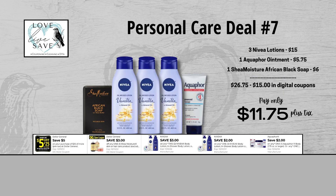When we add everything up before coupons, our total retail value comes to $26.75. We have $15 worth of coupons here, so that brings our final total all the way down to just $11.75 plus tax out of pocket.